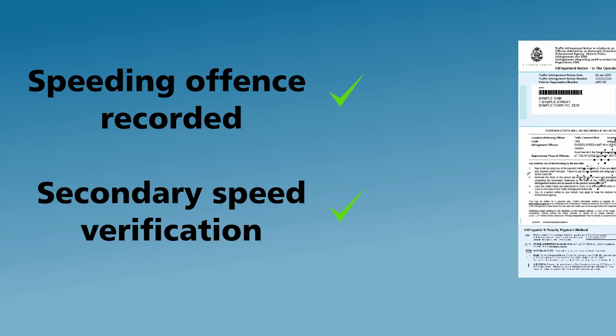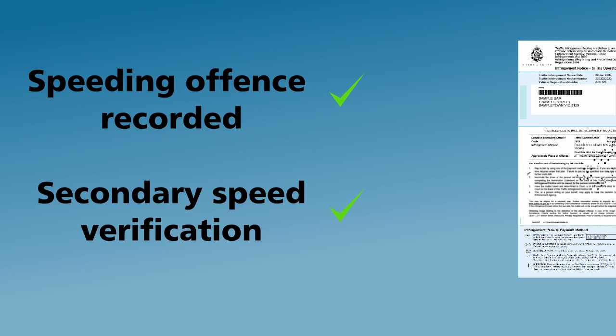Even though cameras are highly accurate and tested regularly, the system is fair to motorists by allowing a small, legislated tolerance in speed of 2kmh for fixed and 3kmh for mobile cameras.